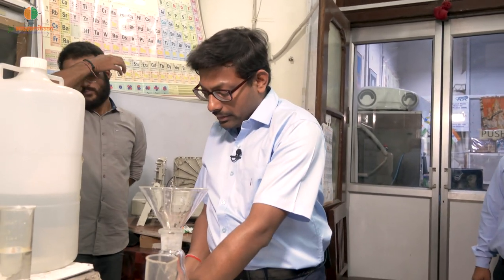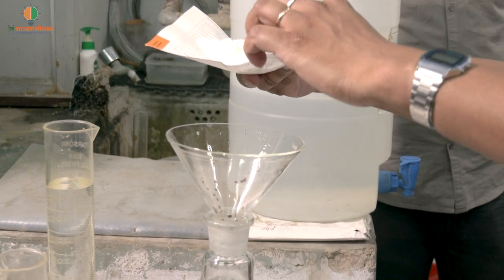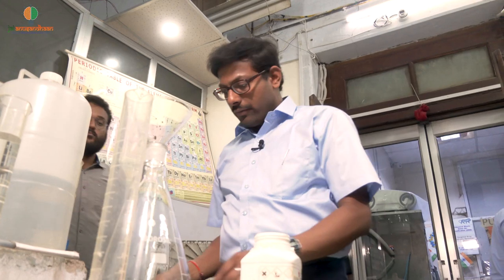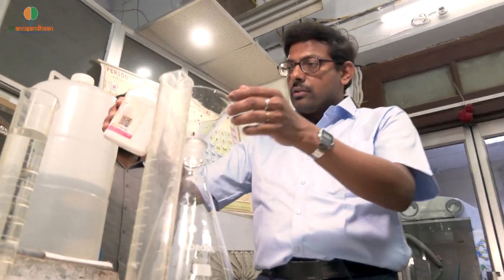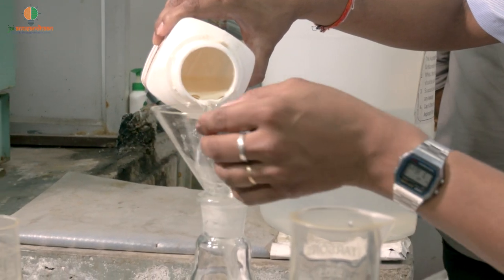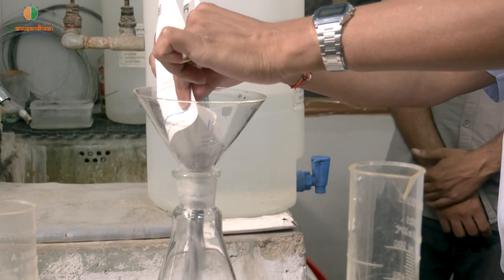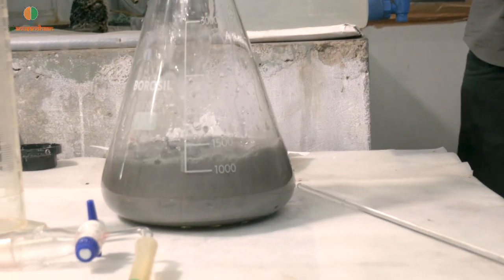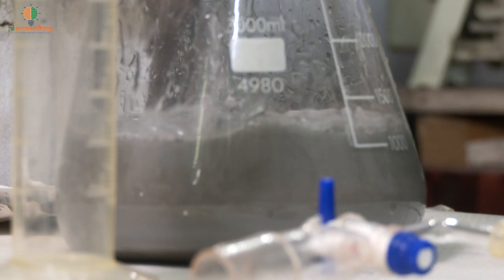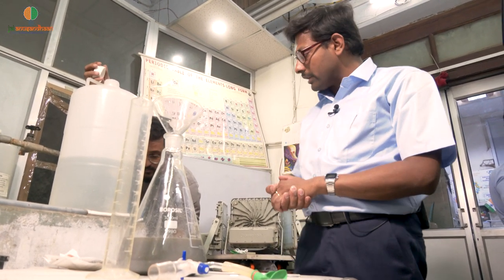Next we will be adding the proton source. All chemicals have been added. Now we are filling the volume up to approximately one litre with water. The mixture is now practically ready, and we will start the irradiation to produce the hydrogen.